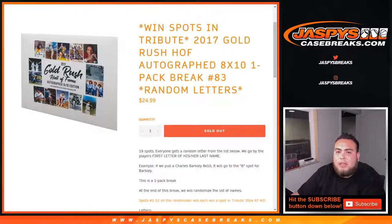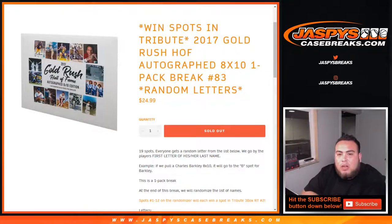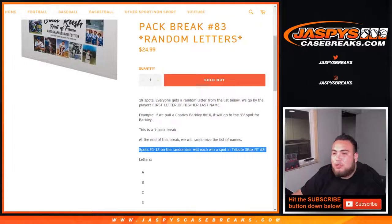What's up everybody, Jason here from JaspysCaseBreaks.com doing a quick 2017 Gold Rush Hall of Fame Autograph 8x10 one-pack break number 83 with random letters. We are also going to be giving away 12 spots, so at the end of the break we'll randomize the list of customer names and positions 1 through 12 win a spot in the Tribute 3-box random teams number 2 break, which I believe could be sold out or down to 1 left.